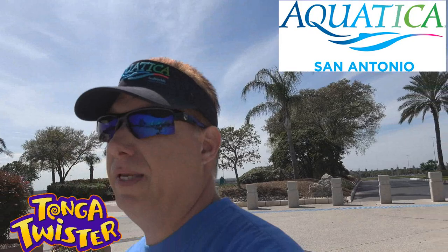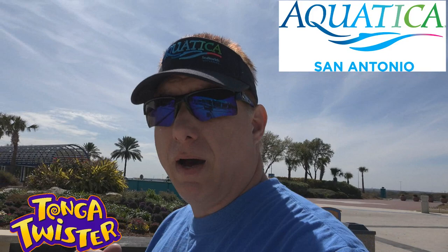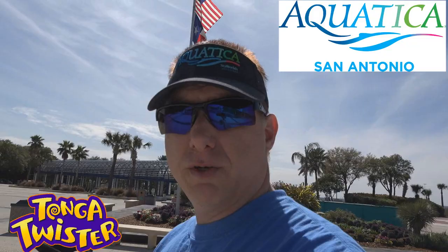We're going to go ahead and check in over here by the media table and get into Aquatica and check out that brand new translucent slide from Whitewater that they just installed. Those who have been following me know about Solar Vortex, which is also a similar slide, but it's a raft. This one's a body slide, so it should be very interesting.